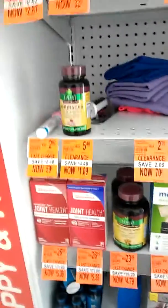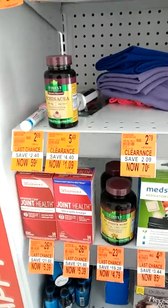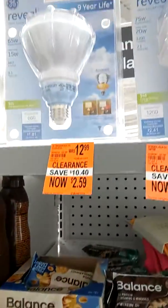This is Fallen on Cyber Coupons with Miss D here in Walgreens. I'm doing a quick run here. I'm on the clearance aisle as you can see.